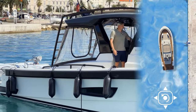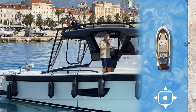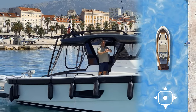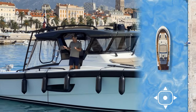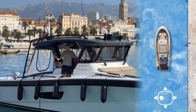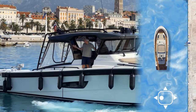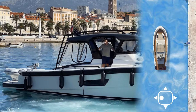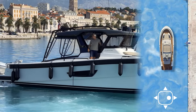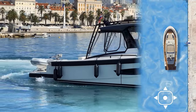Now you can see the vectoring nicely. A lot of people think the IPS system turns completely sideways, but what it does is one engine goes forward and the other one goes backward, creating a vector. It's like two lines forming a V attached to the boat, pushing you in one direction. You can see one stream comes out here and the other one there — pushing the boat this way. And in reverse, it pushes the opposite way. This is how it works and you can easily turn on the spot.